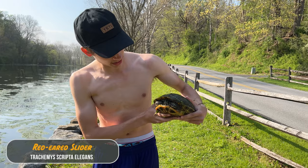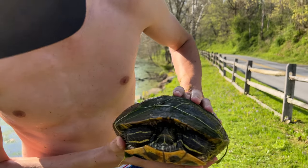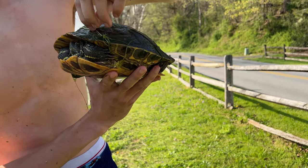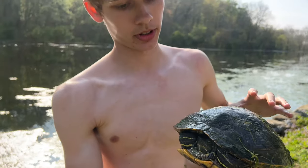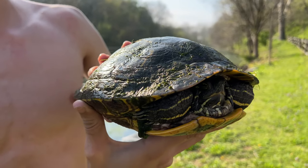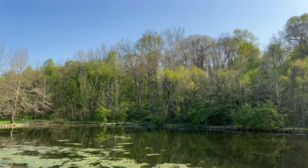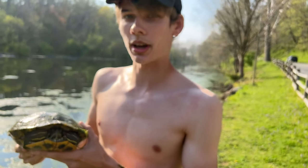Right here we got a red-eared slider that I just dove into the pond to get - the water was super deep so that's why I'm soaked. He's kind of freaked out right now, understandably. This is an invasive species but there's not much we can do about it sadly - they've populated most of the ponds in Pennsylvania. Very cool still just to see a turtle even if it is invasive. We've already seen quite a few - a lot of painted and red-ears all over the place.